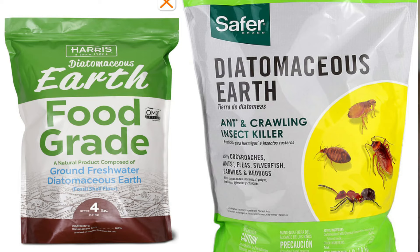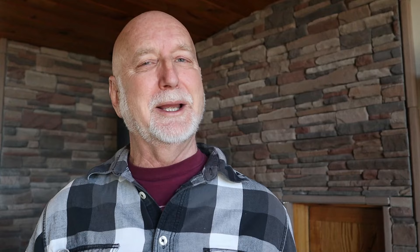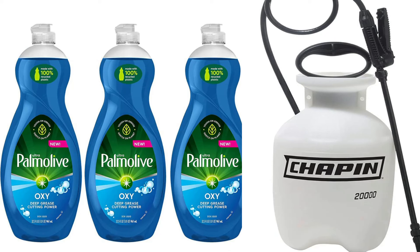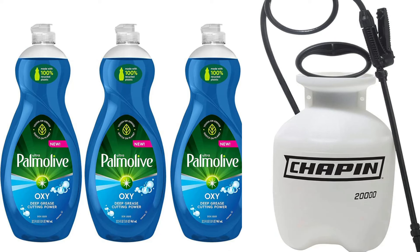Another natural product lethal to stink bugs is diatomaceous earth. You can spread this around openings or on windowsills — it's harmless to humans but very toxic to insects, as it breaks down their wax layer and interferes with their breathing apparatus. Many viewers talked about the effectiveness of dish detergent mixed with water — particularly Dawn dish detergent was mentioned frequently. You can spray this mix on the outside of your house when bugs are massing, and it may have a double effect: killing stink bugs and washing away the pheromones they release to attract others to your house.